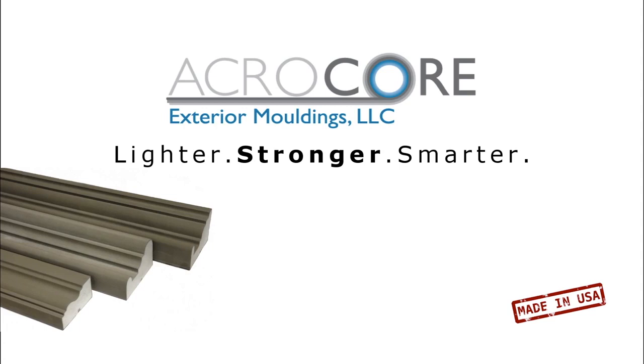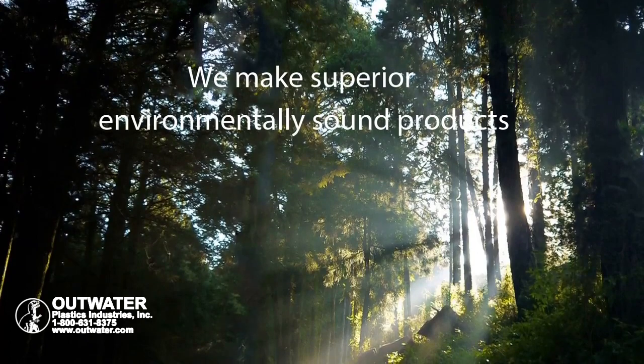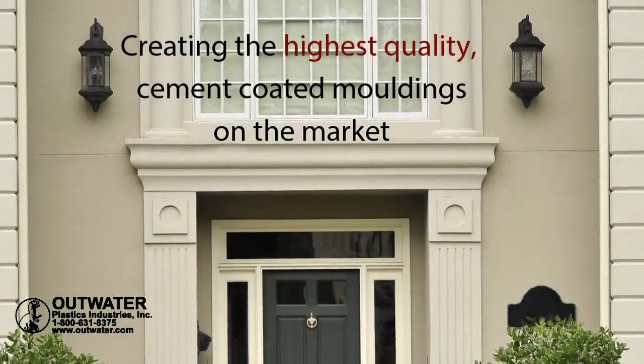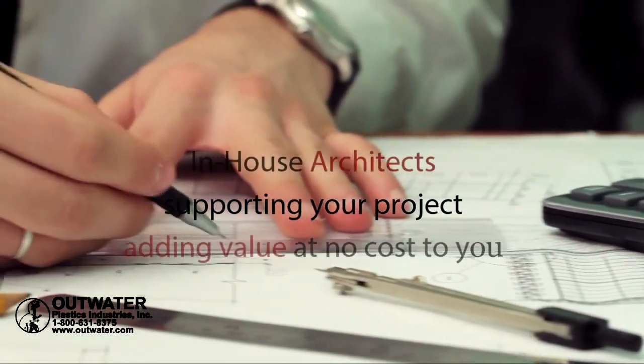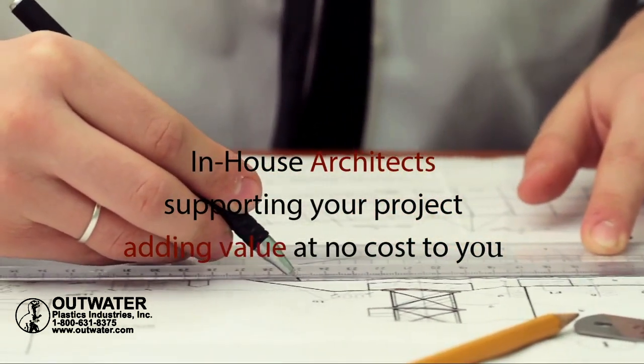Lighter. Stronger. Smarter. We make superior, environmentally sound products, creating the highest quality cement coated moldings on the market. With our in-house architects supporting your project and adding value at no cost to you.